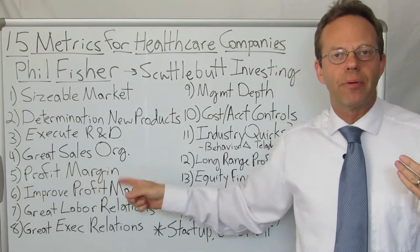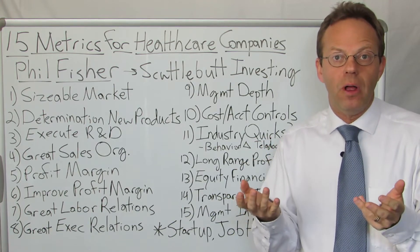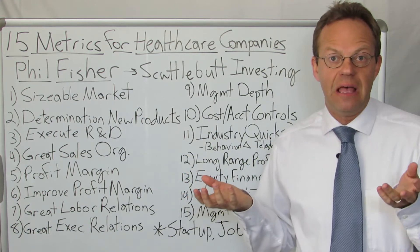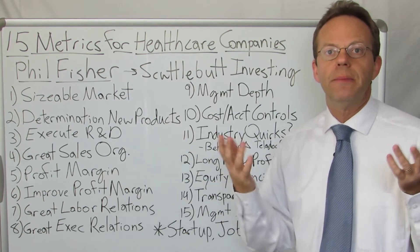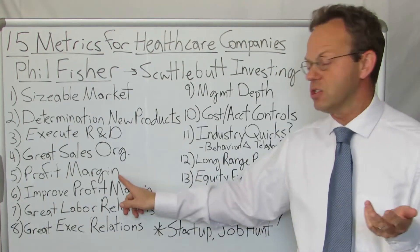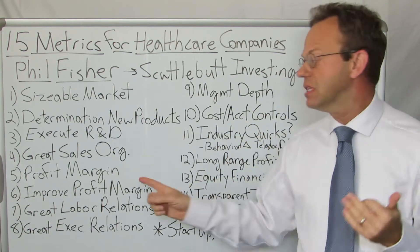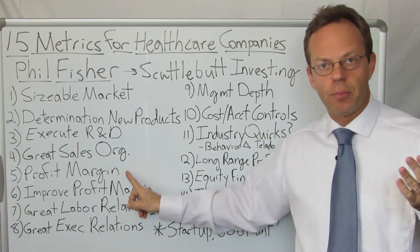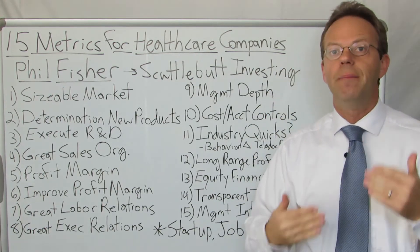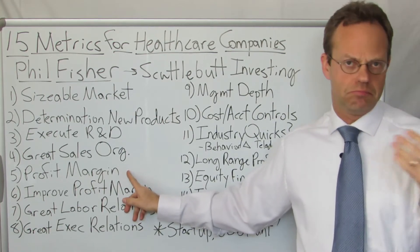Next: it has to have a worthwhile profit margin — it has to be a going concern, financially sustainable. If the company doesn't make any money, how is it going to stay in business? Even for non-profit organizations, it needs to be financially viable. Some non-profit hospitals rely on charitable donations as their profit margin source, and that's their strategy. But even not-for-profit healthcare organizations need to ask: can you be financially viable?